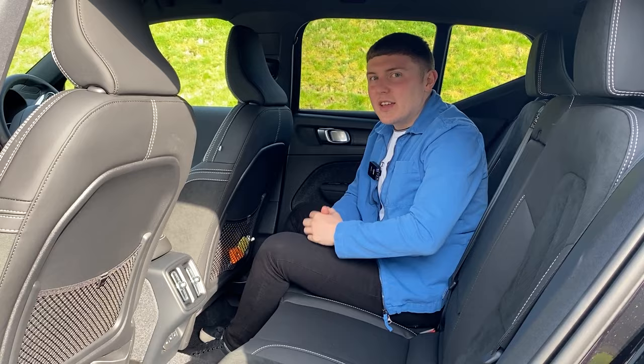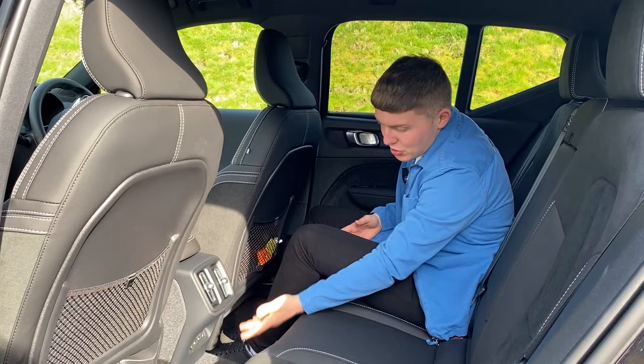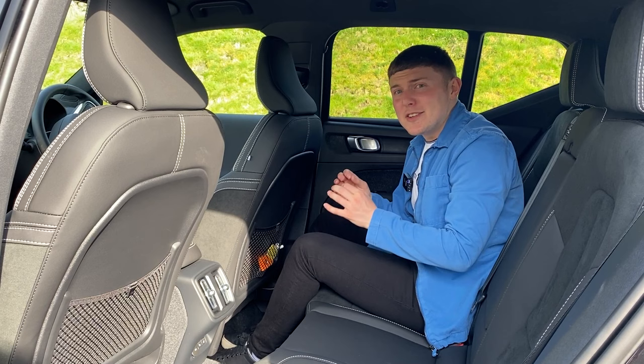If you are sat in the back on a long journey, you might not have the most legroom, but you've got air vents, a USB socket, and heated seats in the back. So apart from that legroom issue, it is a very comfy car to be in.